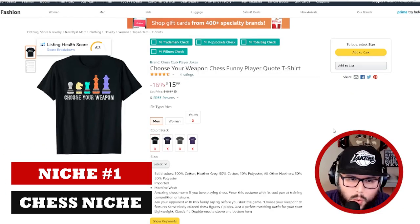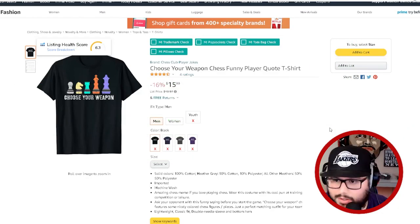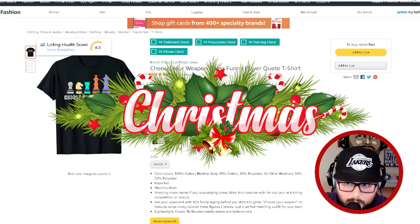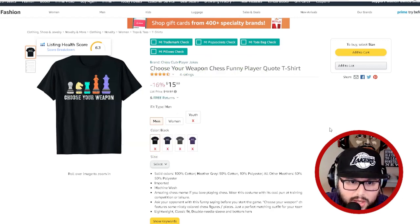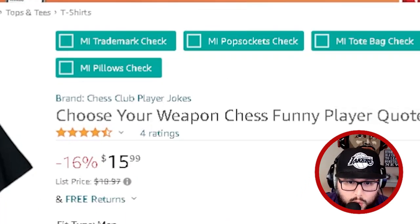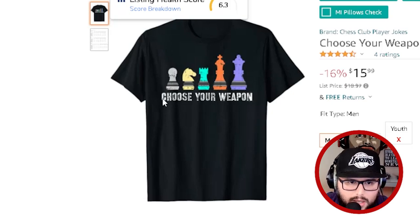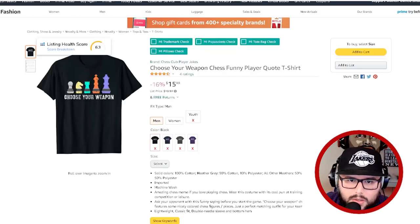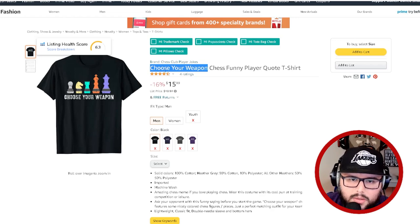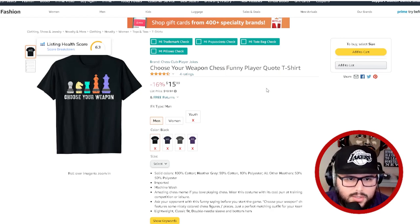The first niche is going to be the chess niche. This is an evergreen niche and it does really well during Christmas or any other holiday or special event. I can see people buying this shirt as a gift for Valentine's Day. 'Choose your weapon - funny player quote' — it's a simple design with a little color and white text. Looking at the keywords: chess, funny, player, quote.